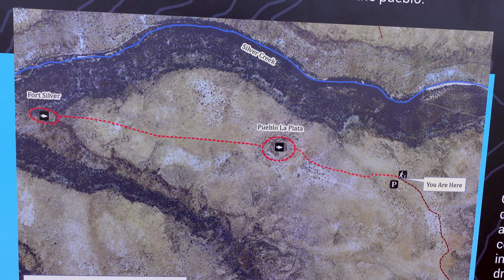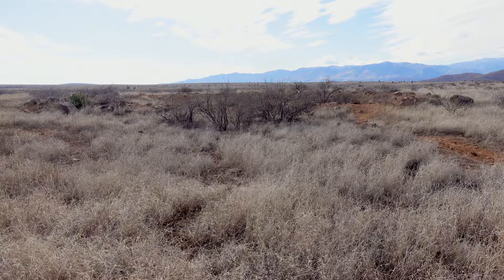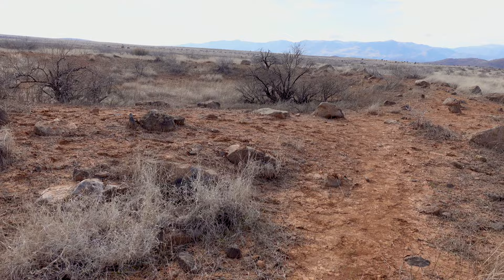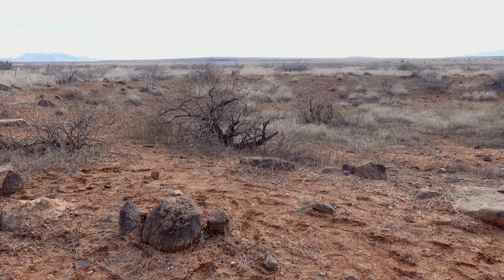I've made it out to Pueblo La Plata. We've got a little bit of walking to do, but here's what we're looking at today — not too far. We're right over here and we just gotta walk over to a fort called Fort Silver that I mentioned earlier. I don't know what this mound is — is this something like a ball court or something maybe? And there's this weird depression here. It's probably nothing, but you gotta wonder sometimes.